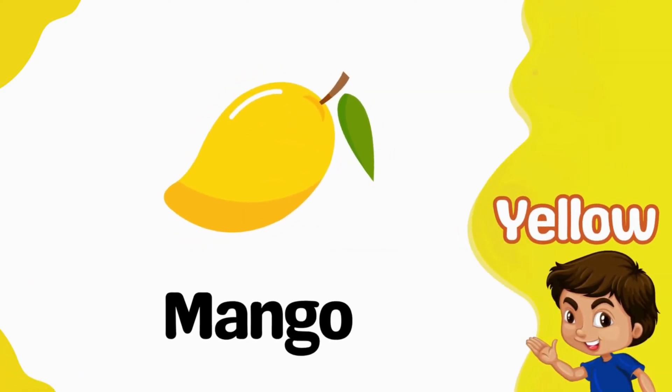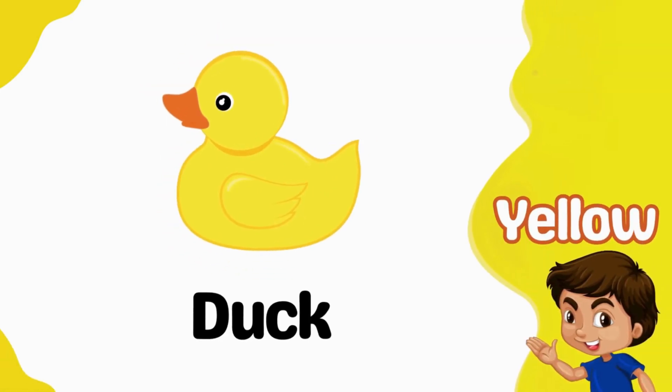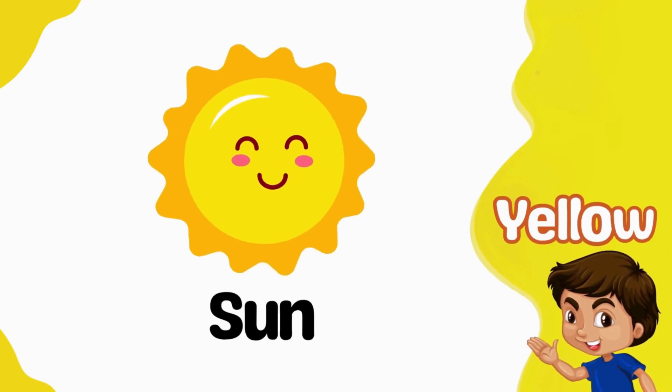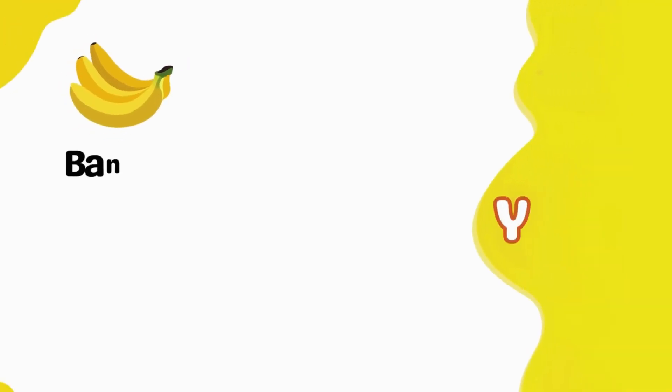Mango is yellow. Duck is yellow. Sun is yellow. Yellow banana.